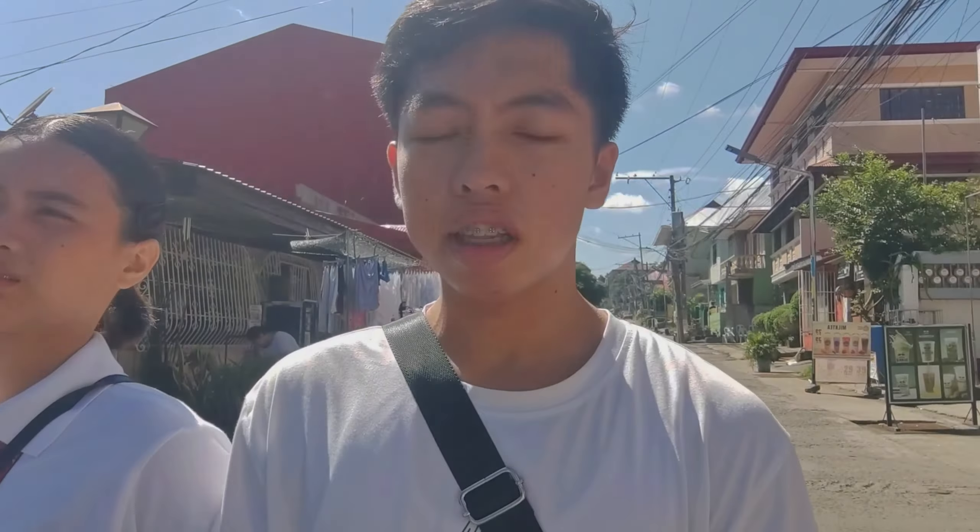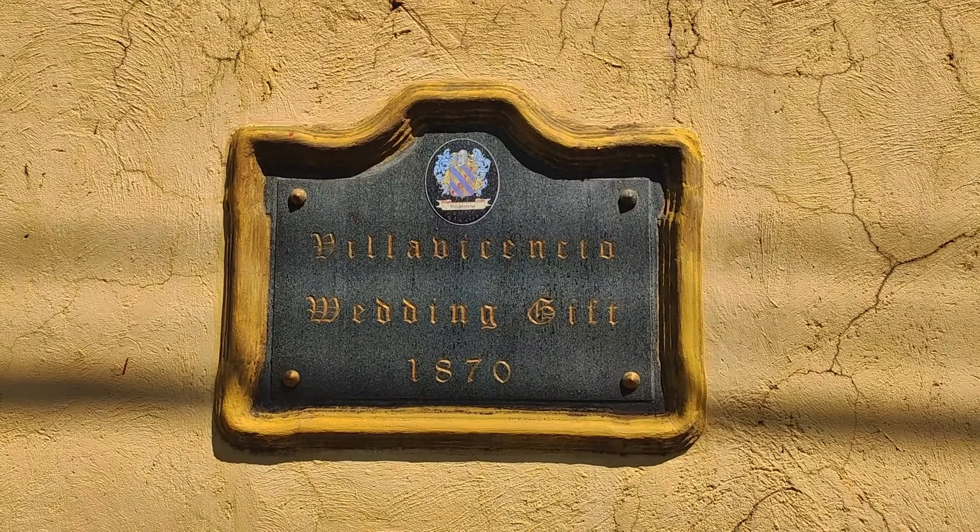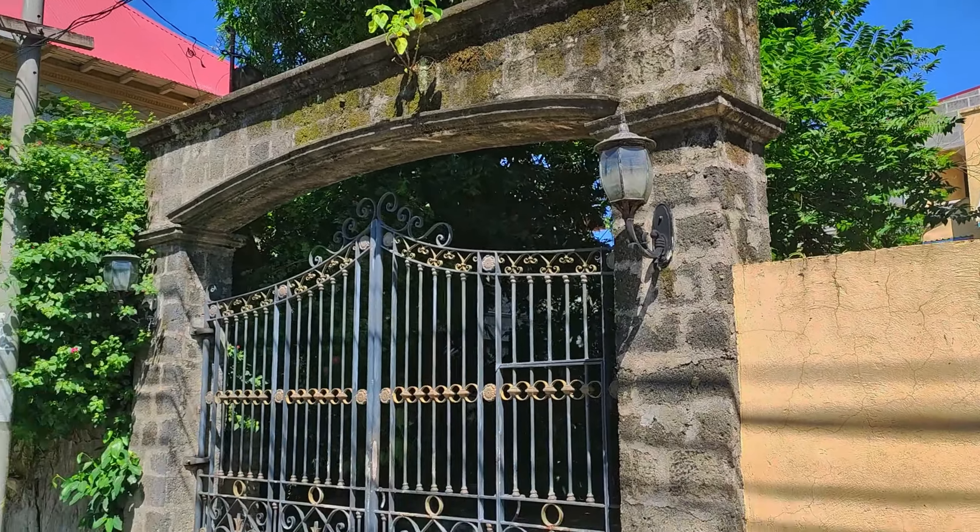Actually, it's just walking distance from here to Taal Basilica. We're going to visit this place because supposedly the first English translation of Noli Me Tangere is here — I think that's the original one, let's check it out. So this was used as a secret meeting place before. And we have here the English translation — the original English translation of Noli Me Tangere, the first two books.